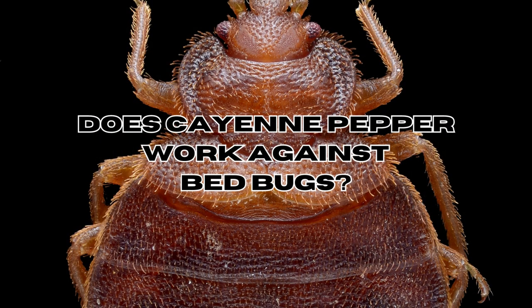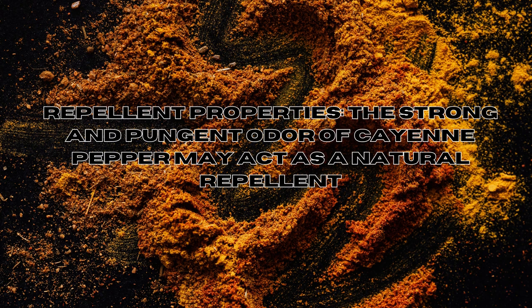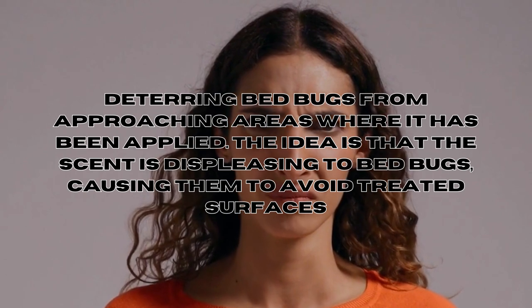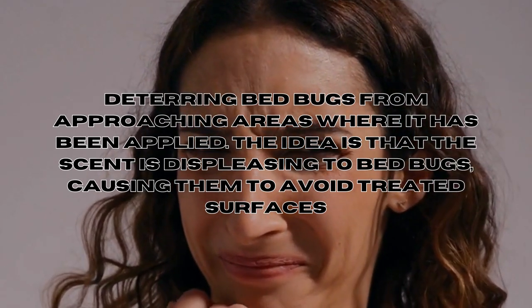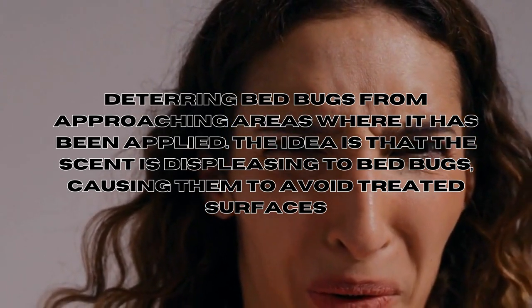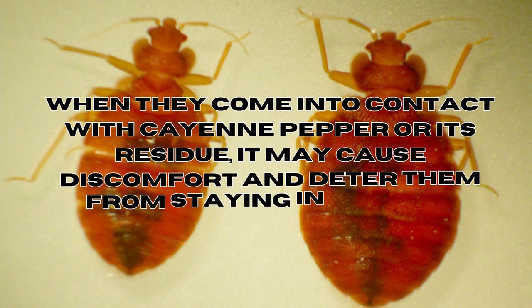Does cayenne pepper work against bed bugs? Cayenne pepper — specifically its active component capsaicin — is believed to affect bed bugs in two ways. First, its repellent properties: the strong, pungent odor may act as a natural repellent, deterring bed bugs from approaching treated areas. Second, irritation: capsaicin can cause irritation to the skin and sensory receptors of insects, including bed bugs, when they come into contact with it.